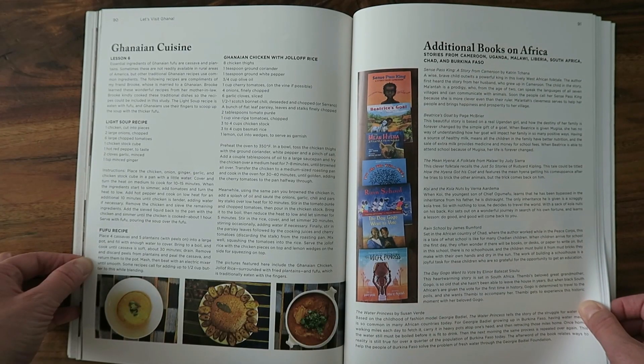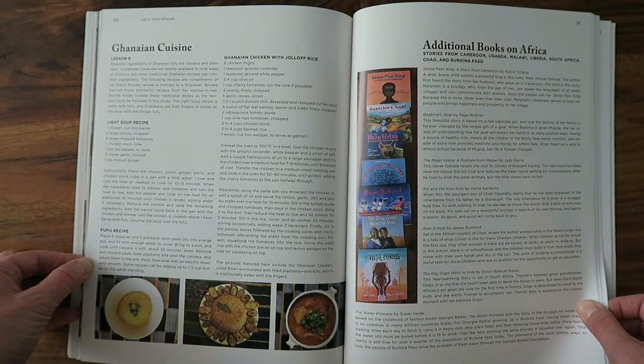At the back of the curriculum there are additional books on Africa, and some of those turned out to be our favorites. From the library we were able to read three of them. Rain School was our absolute favorite — a boy goes to school and has to basically build his own school with the other children as his very first lesson. It showed my boys how in some countries schools don't look like schools here in America. My boys asked to read it about five times. It's set in the country of Chad.